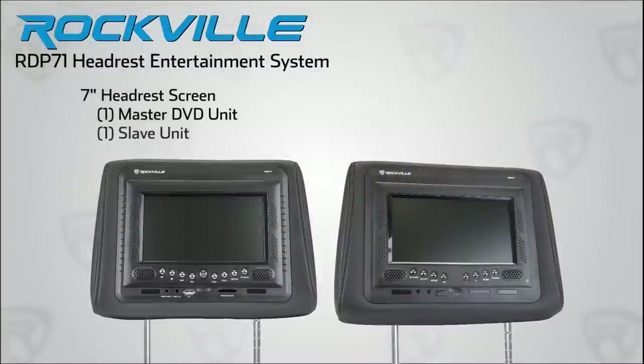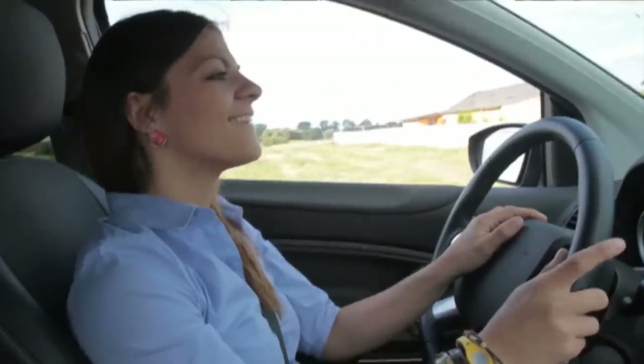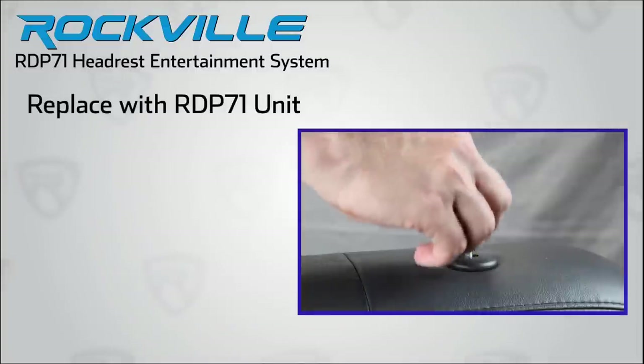For example, the RDP71 headrest entertainment system will keep your kids occupied by allowing them to watch DVDs or listen to music on their headphones, all without distracting anyone else in the car. The RDP71 is a complete system with two 7-inch monitors that installs quickly and seamlessly and has some awesome features.